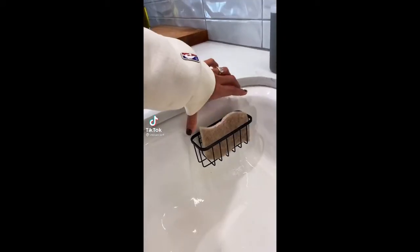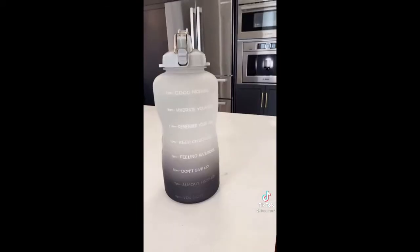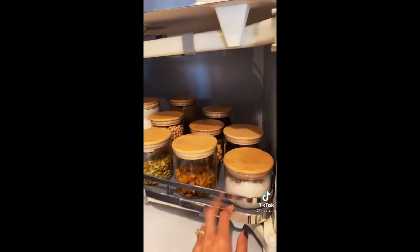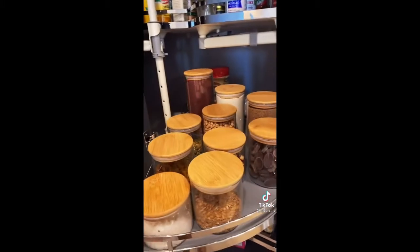Five random things you need from Amazon: this black metallic holder pops right into your sink and is hidden. Get some neutral sponges to match. This water bottle is super hydrating and helps you drink a gallon of water a day. These pantry organizers keep everything clean and sleek.